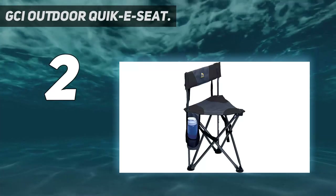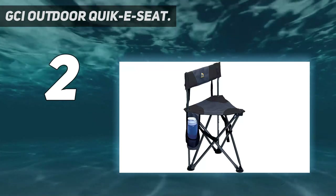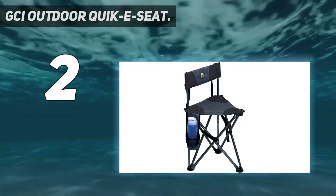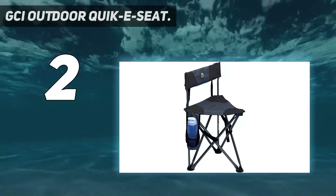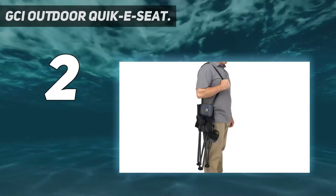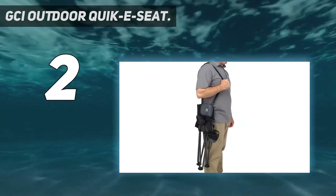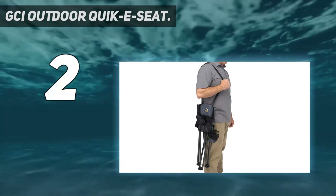Number 2 on my list: the GCI Outdoor Quickie Seat. This less expensive, tripod-style camping chair gets high marks for being lightweight, small, and easy to carry. Simply the best combination of being well-constructed but lightweight and easy to carry around festivals and the like. Folds up to easily be carried with the strap over your shoulder, leaving both hands free for whatever else you have to carry, says one reviewer, and many others say that the portability is excellent.